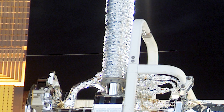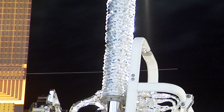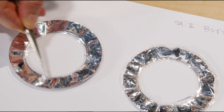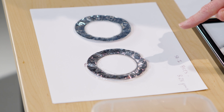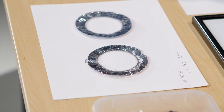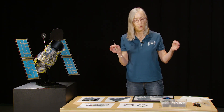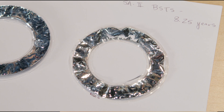I actually have a sample of a section of a thermal shield. This is a pristine one, which means it was never exposed in space. I also have a section of the actual solar array thermal shield that was up in space for 8.25 years. One side of the thermal shield always pointed towards the sun, and that surface got very embrittled.